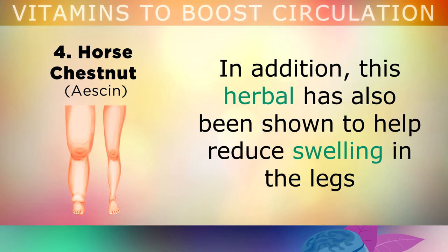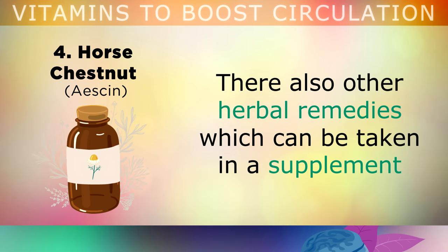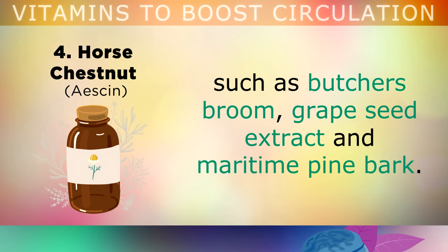In addition, this herbal remedy has also been shown to help reduce swelling in the legs, by protecting the capillaries, and preventing them from leaking into surrounding tissues. There are also other herbal remedies which can be taken as a supplement, such as butcher's broom, grapeseed extract, and maritime pine bark, which all have a similar effect.